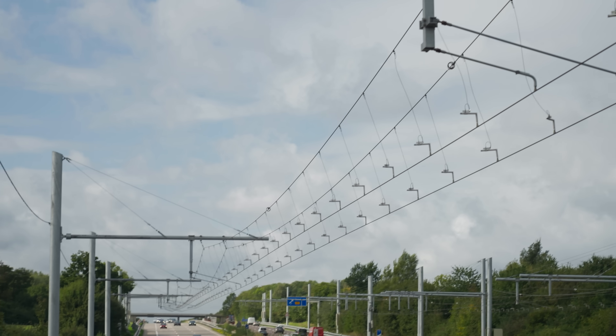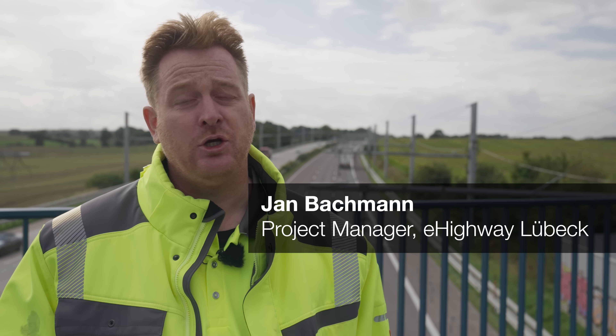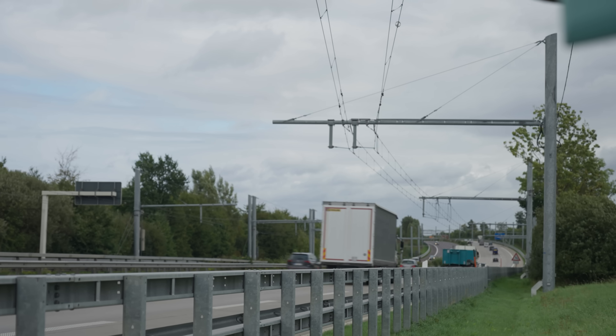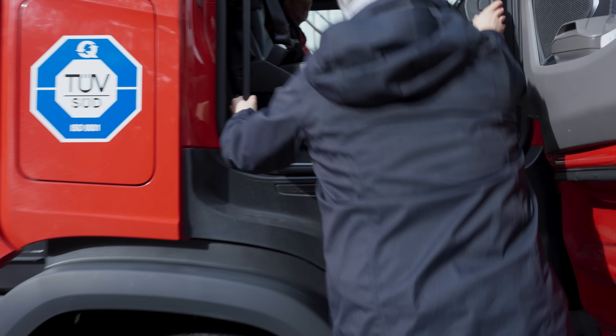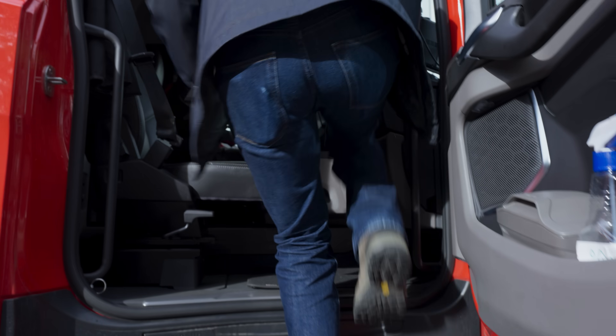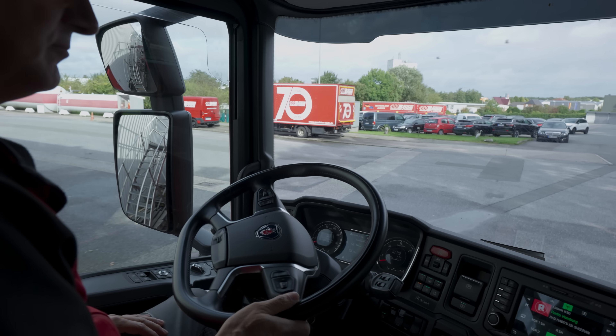It's been running for 21 months now and will be for at least the next year. A full-scale scenario for Germany would be to equip one-third of the German highway network, and that could reduce two-thirds of the greenhouse gas emissions by heavy trucks. But there are pros and cons in the real world, and we want to be sure before going into the future with such a system.